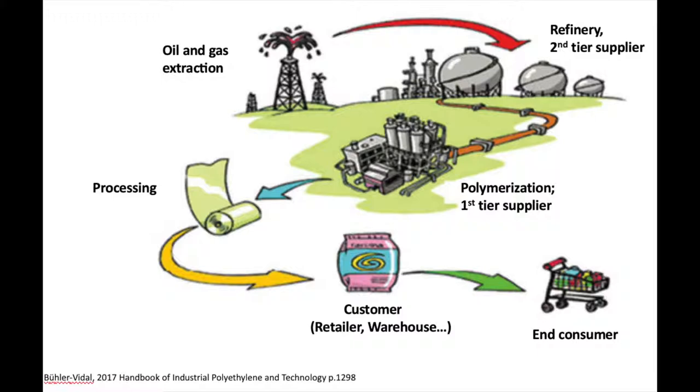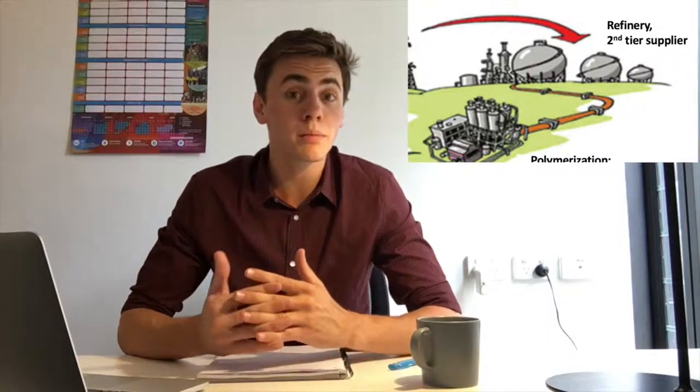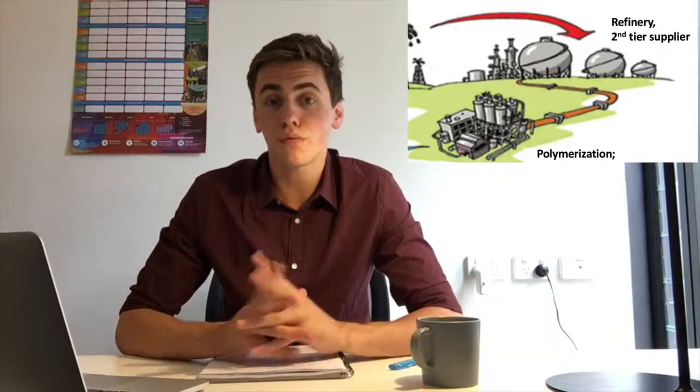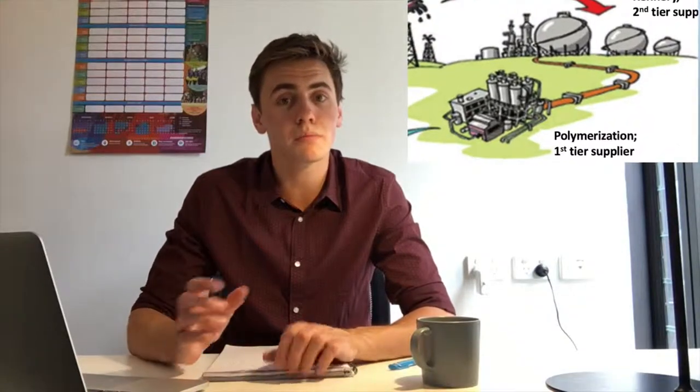Crude oil and natural gas are two of the most important constituent parts of many different types of plastic, and their extraction is the first element of the plastic bag supply chain. Pipelines convey them from the production plant into refineries where they get heated up to very high temperatures in order to isolate polyethylene molecules, which are then further transported to the extruding company in the form of small resin beads.